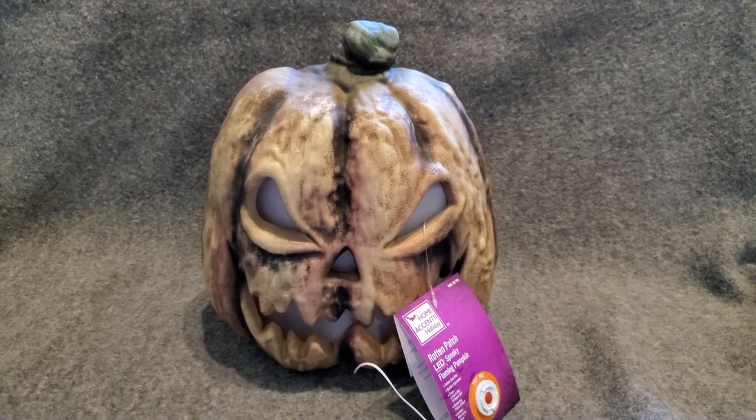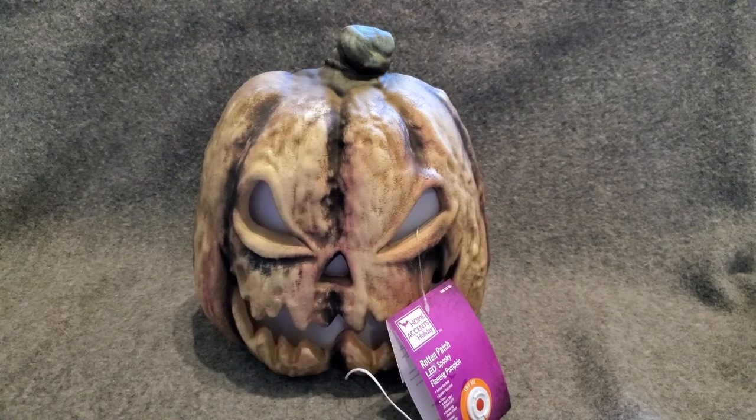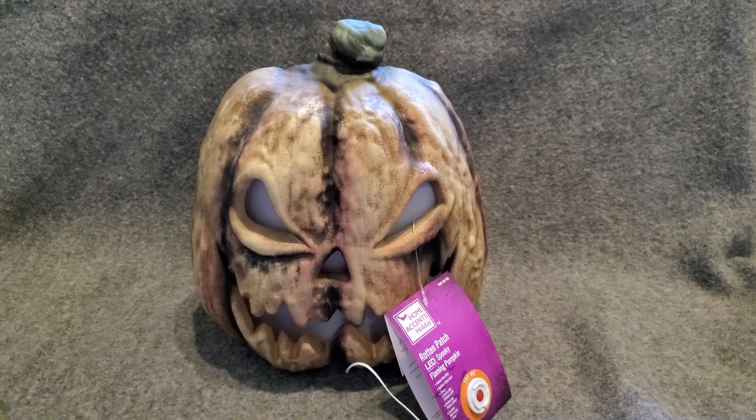All right, YouTube, check it out. This is a Home Accents Rotten Patch Spooky Flaming Pumpkin, another one in the collection, available this year for 2021. You have to go out and get these before they're all gone.